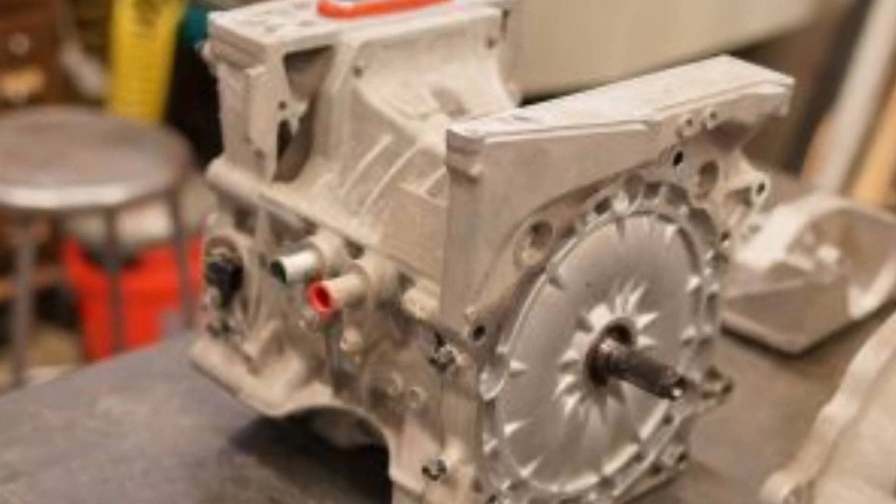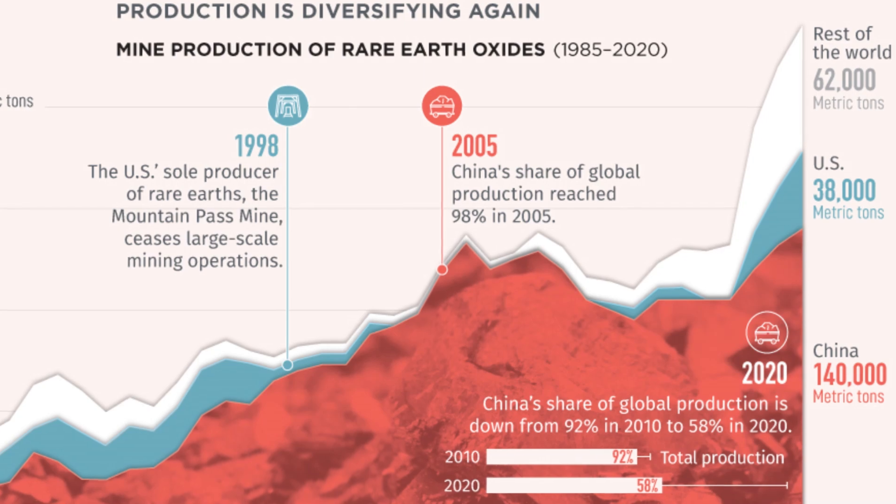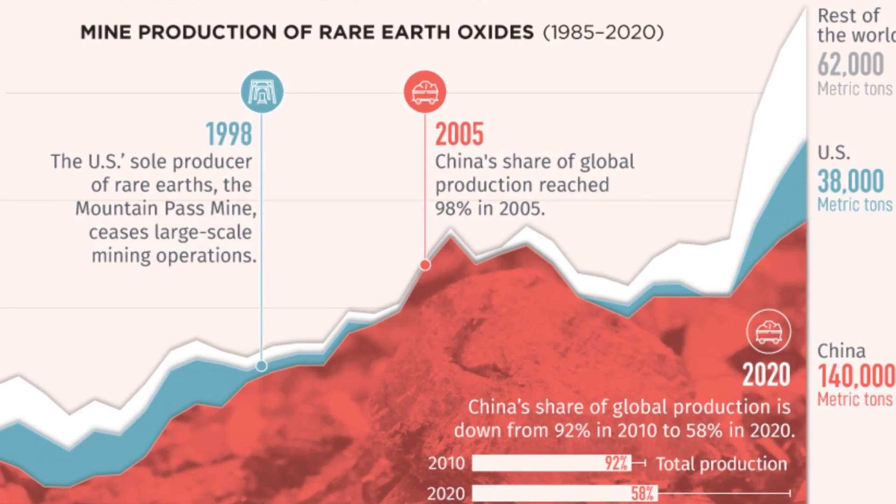While PMSMs are generally more efficient, they rely on rare earth materials like neodymium. The extraction of these materials has significant environmental and geopolitical implications. China controls over 80% of the world's rare earth supply, leading to potential supply chain vulnerabilities for EV manufacturers.